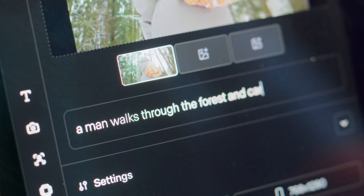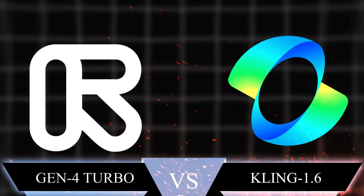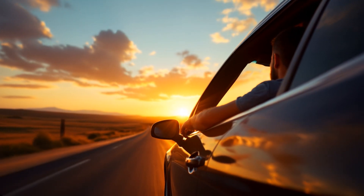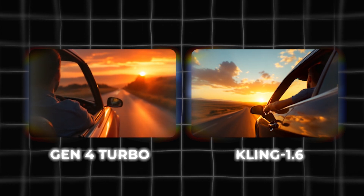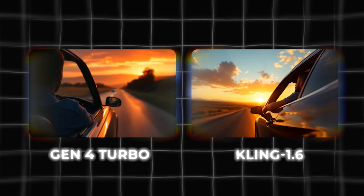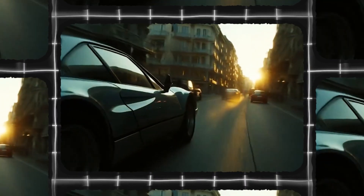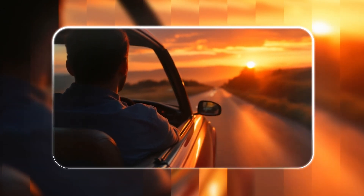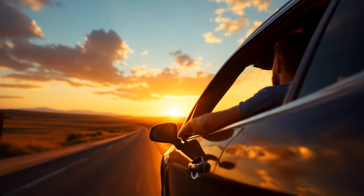I tried to compare the prompt compliance between the Gen 4 Turbo and Kling 1.6 for cinematic scenes. Kling 1.6 seemed to perform better. In the actual test, all models could maintain the atmosphere of the sunset scene, but Kling performs better in terms of prompt compliance, while the two versions of the Runway model are almost similar. The effect and scene changes presented by Runway Gen 4 seem limited — especially when the car and the lens need to move and change at the same time, only the lens changes can be seen. In contrast, Kling performs a little better.